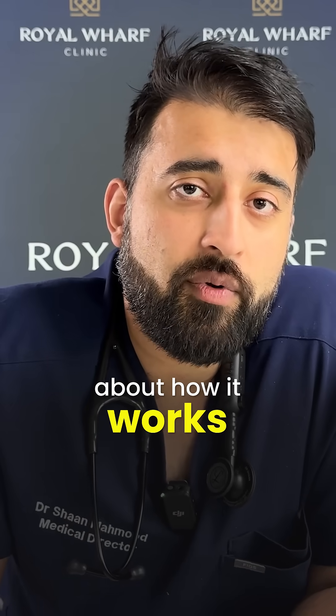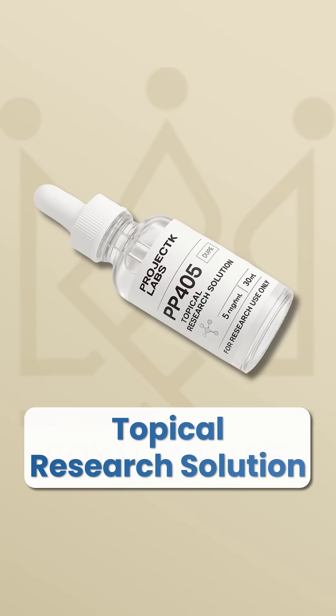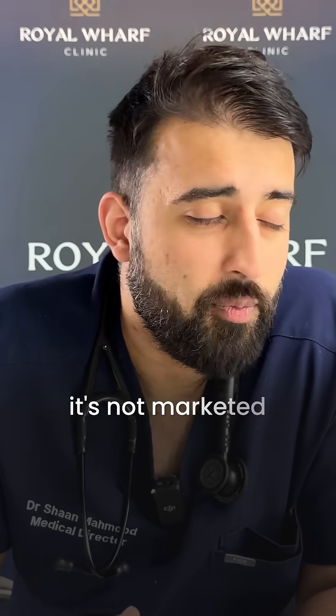The molecule in question is something called PP405, which is a research and experimental molecule at this stage. It's not marketed to the public yet.